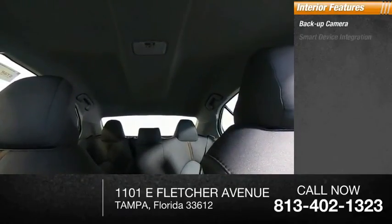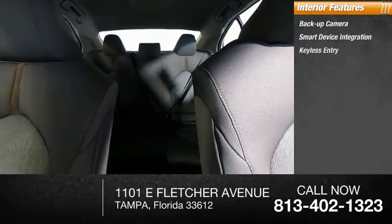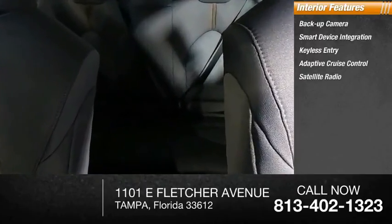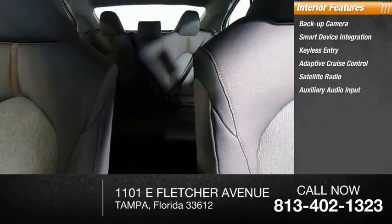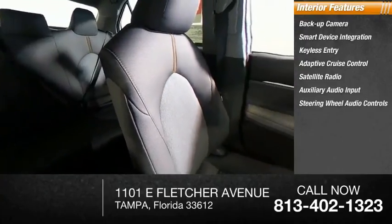Inside you'll find backup camera, smart device integration, keyless entry, adaptive cruise control, satellite radio, auxiliary audio input, steering wheel audio controls, MP3 player, lane departure warning, and cruise control.